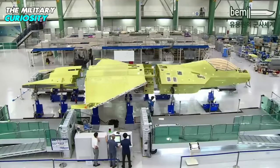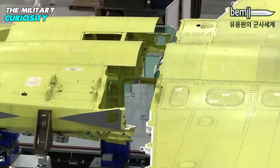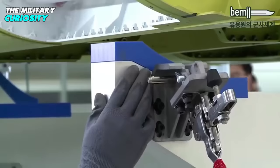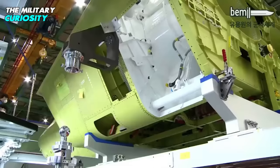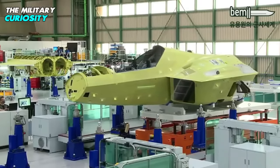The first phase of development, which has been budgeted at $6.17 billion, is set to be completed by 2026, of which Indonesia will contribute 20%. The second phase, costing $5 billion, is expected to run through 2028 and focus on weapons tests.